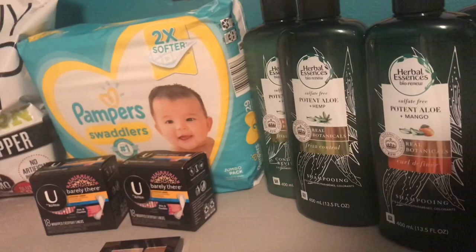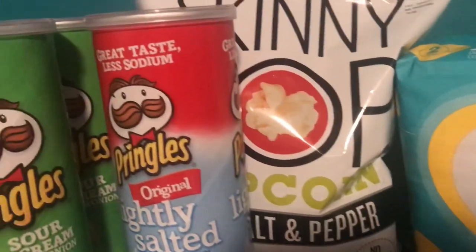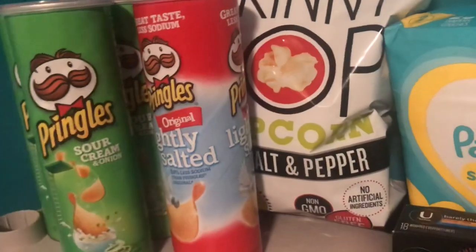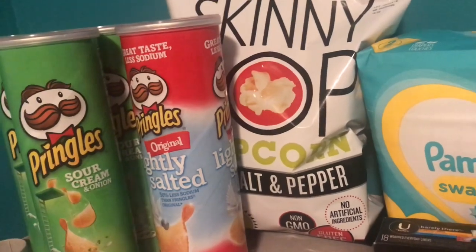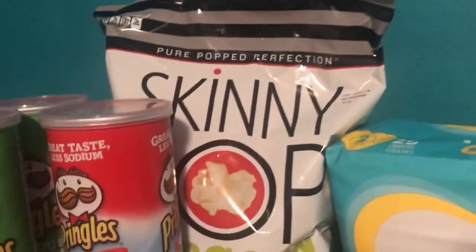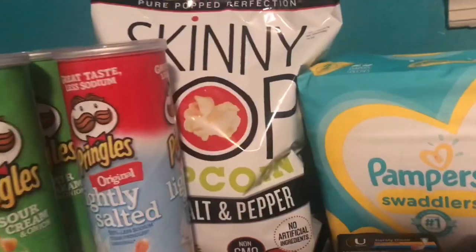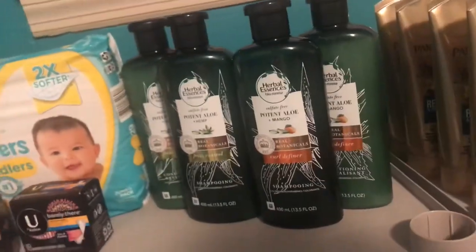Another way to do this deal: instead of Pringles, pick up two bags of Skinny Pop popcorn at $3.99 each. If you use two of the $1 coupons from the 1/5 SmartSource, using all the same Herbal Essences coupons plus two Skinny Pop coupons, you will end up paying $5.98 for all eight items — two bags of Skinny Pop and four shampoo and conditioner. Still a really good deal.